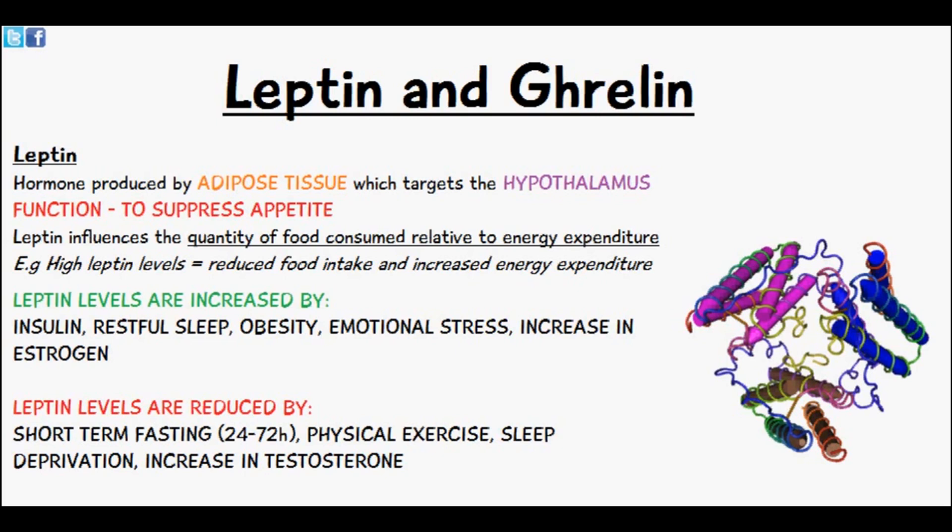obesity, emotional stress, and increases in estrogen. Leptin levels are reduced by short-term fasting — so between 24 to 72 hours — physical exercise, sleep deprivation, and increase in testosterone.